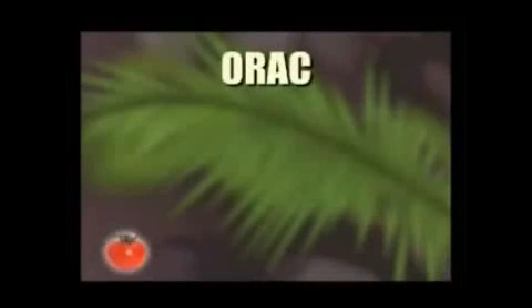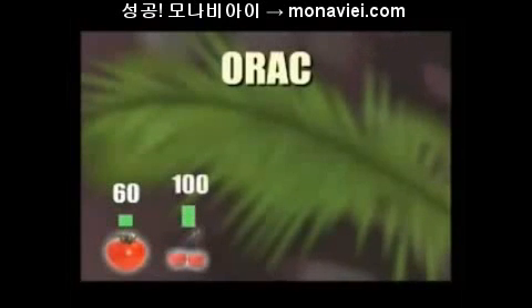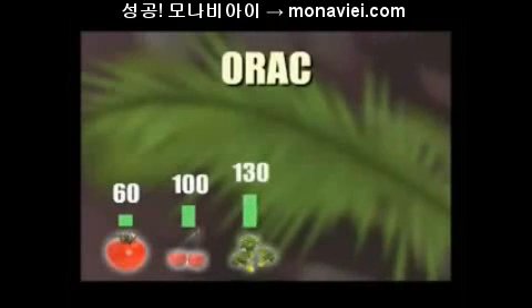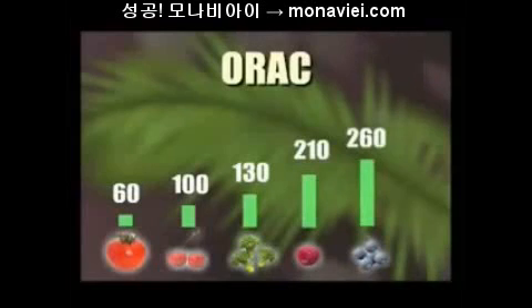Let's take a look at how the acai berry stacks up to its competition. Starting with a tomato — its ORIC score was measured at 60. A cherry was tested and its ORIC value turned out to be 100. Broccoli was tested resulting in an ORIC score of 130. Now the acai berry: it received an ORIC score of 1027.